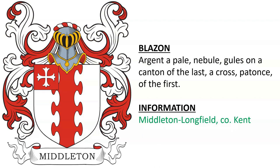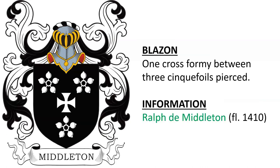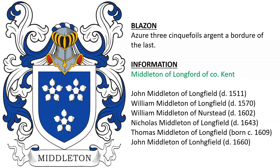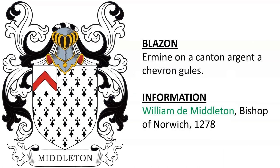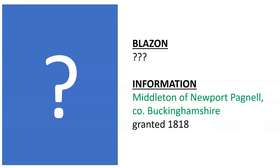Next is Middleton Longfield of County Kent. John de Middleton, clerk, alive in the year 1350, purveyor of victuals in Kent and the town of Calais in France. Ralph de Middleton, alive in the year 1410. Middleton of Longford in County Kent. William de Middleton, Bishop of Norwich in 1278. Nicholas Middleton, found in a document dated to the early 1600s — Ermine on a Quarter Gules. There was also a Middleton of Newport Pagnell in County Buckinghamshire, England, that was granted a coat of arms and crest in 1818.